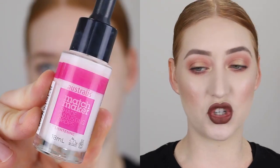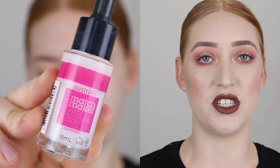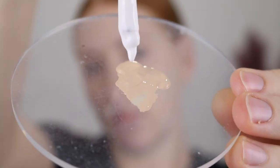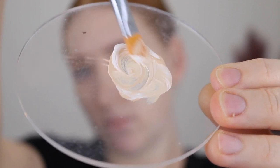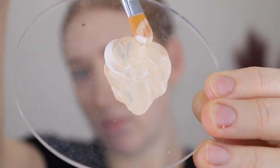The last product you must have if you are super fair are lightening drops. These ones are by Astralis, called the Matchmaker Shade Adjusting Drops — a white liquid that you can add into any foundation to make it lighter. I find it doesn't affect the consistency of the foundation or the formula at all.